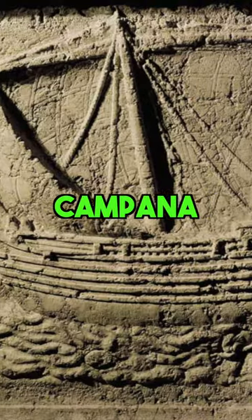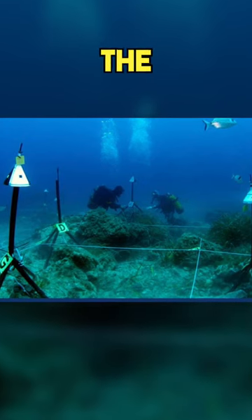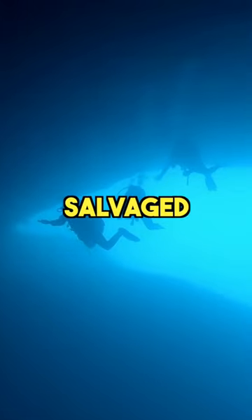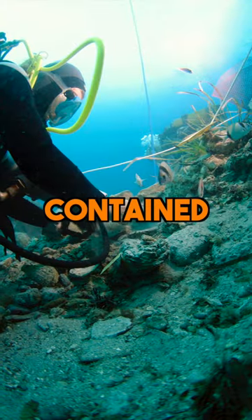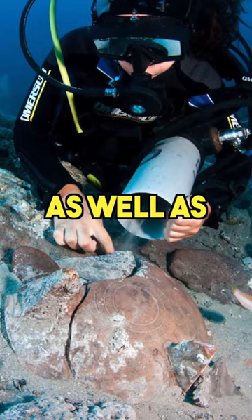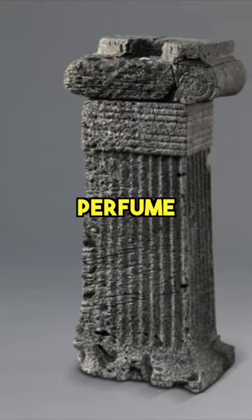The Bajo de la Campana — though only one small piece of this 7th century Phoenician merchant ship was found, most of its cargo was salvaged from an undersea cave. The cargo contained raw materials such as copper, amber, and elephant tusks, as well as goods like bowls, oil lamps, and perfume jars.